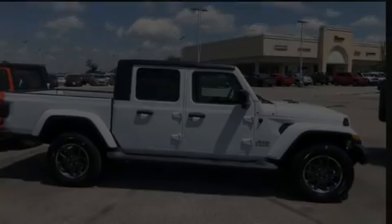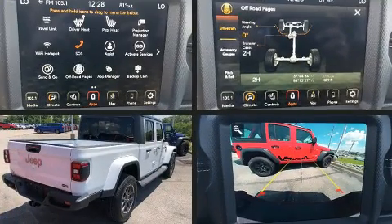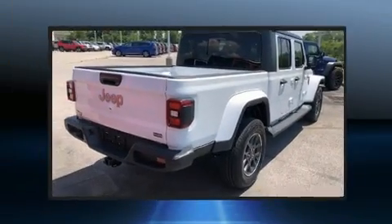This four-door, five-passenger truck offers the features and options for which you've been searching. It features four-wheel drive capabilities, a durable automatic transmission, and a refined six-cylinder engine.